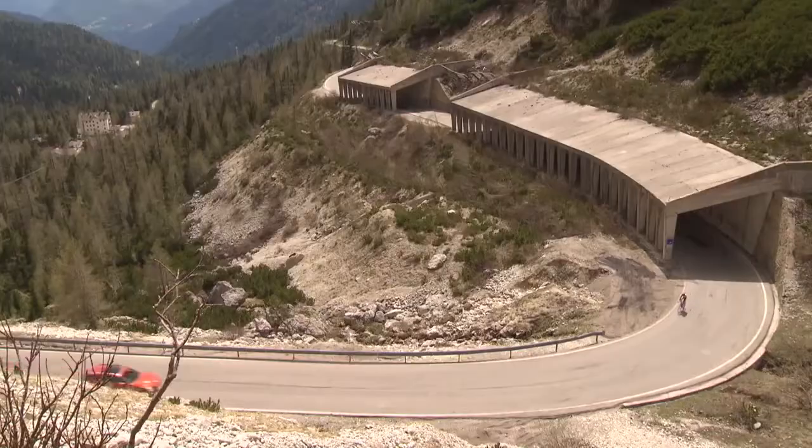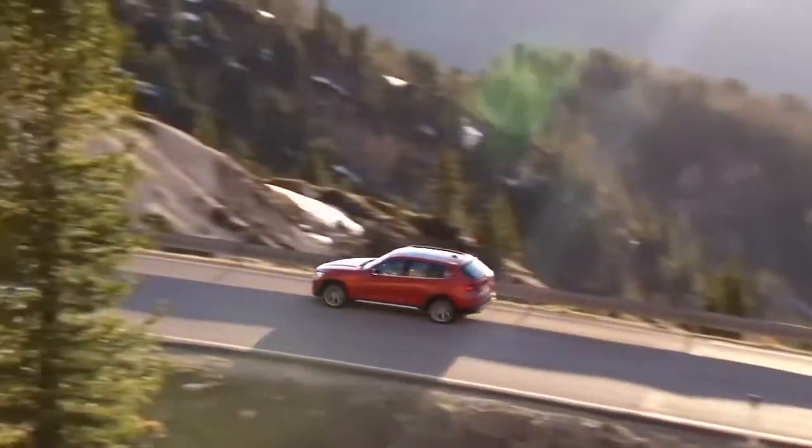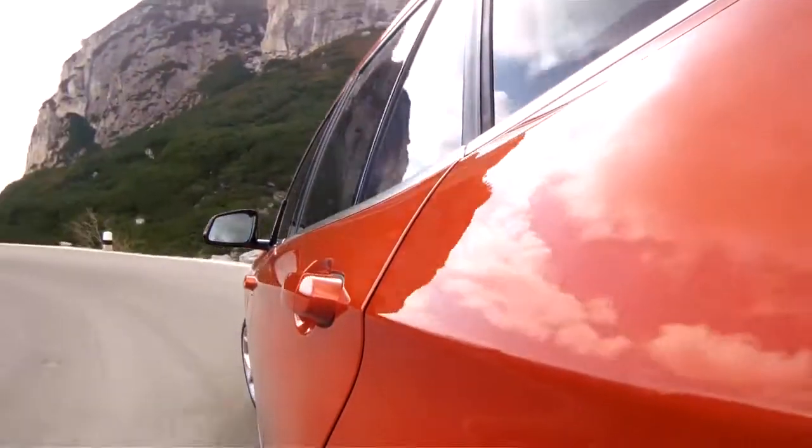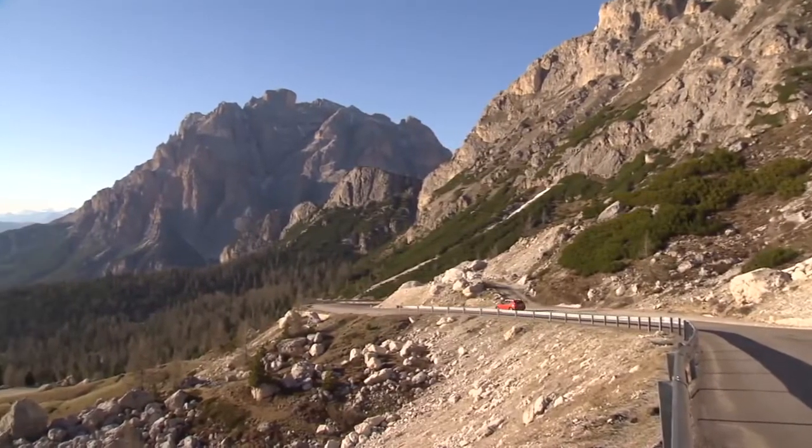In July, the new BMW X1 is on the road in Europe. And for the first time, the BMW X1 is available in the US and China, set to be launched in Autumn 2012.